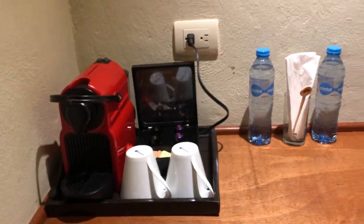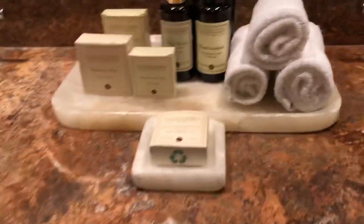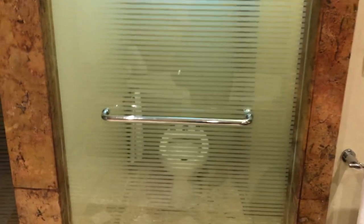There's an espresso machine, water bottles, and here you can find a hot tub, two sinks, a couple of amenities, and then you have the toilet and the shower.